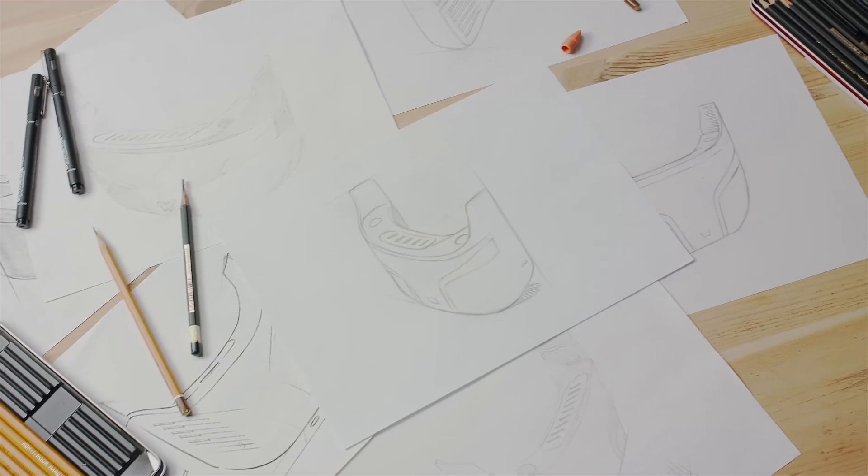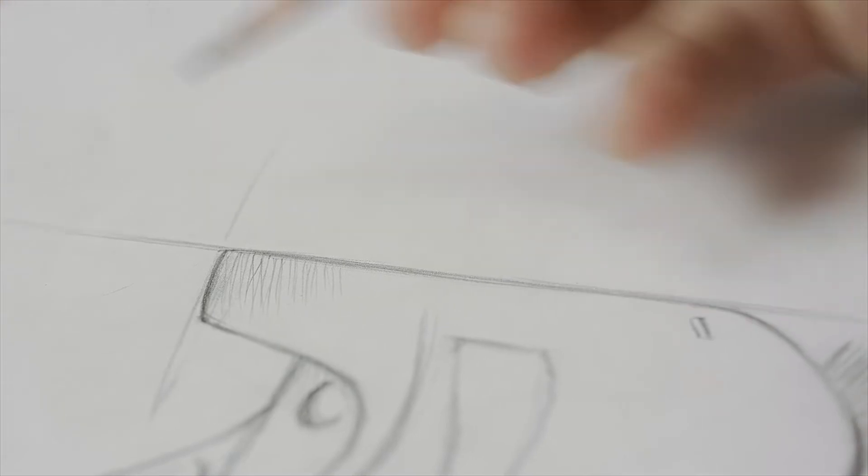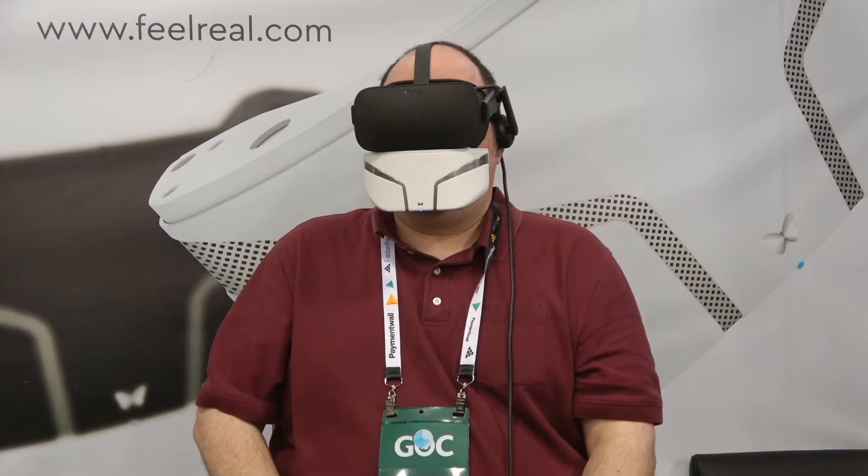To make FeelReal real, we went through four years of prototyping, testing, and restless iterations. Now we're launching on Kickstarter to fund the manufacturing process and give you the ultimate sensory experience.